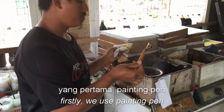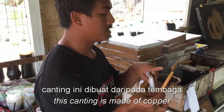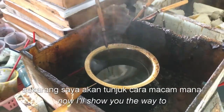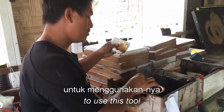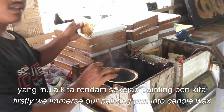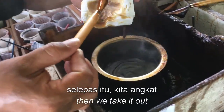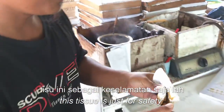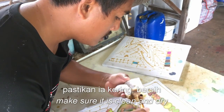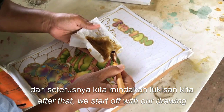Yang pertama, canting pan — itu cantik. Cantik ini dibuat daripada tembaga, dan kemudiannya lilin. Now I'll show you how to use it. Let's move on to the pan — let's make it a little hot. Before we move it over the surface, we will make it clean on the bottom.